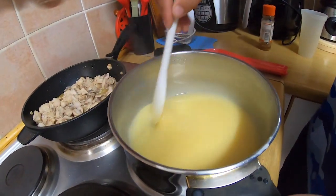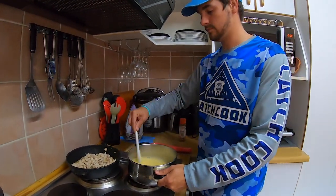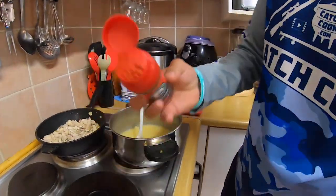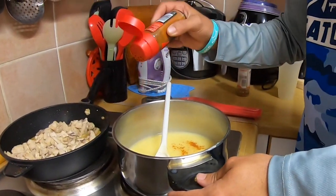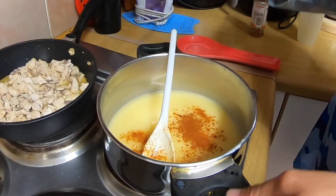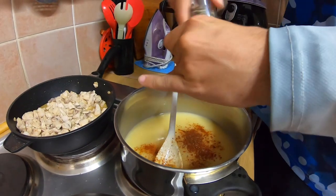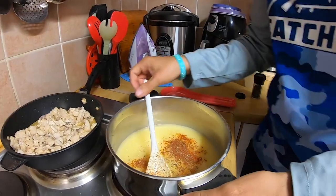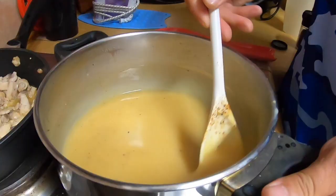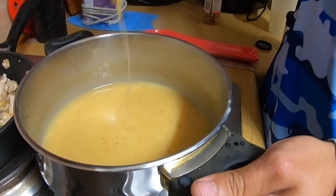The sauce is looking lovely now, just need it to thicken up a little bit more. While it is getting there, I am just going to put some spices in here — some cayenne pepper, some paprika, and quite a bit of pepper. Mix it up, get that into the sauce. And the sauce is quite a bit thicker now.